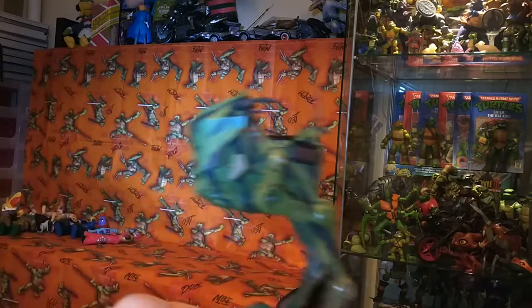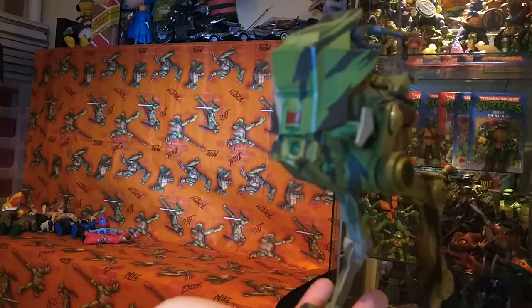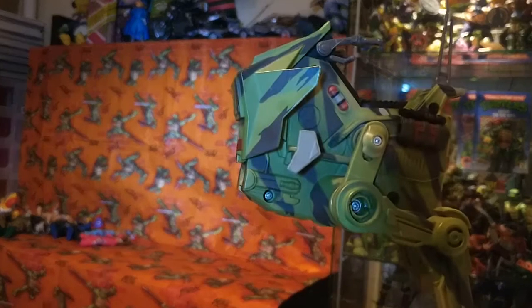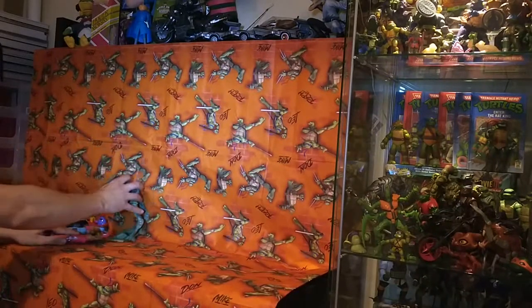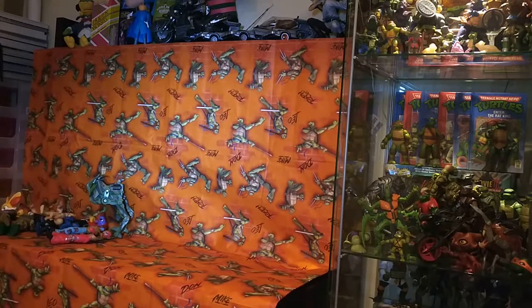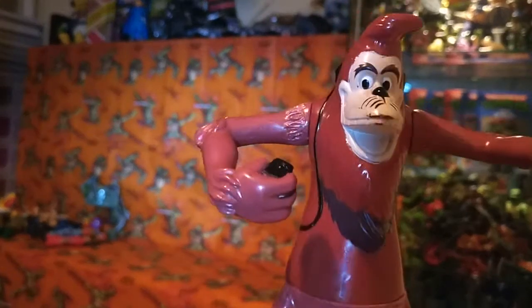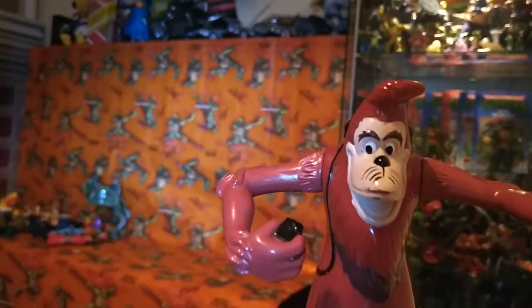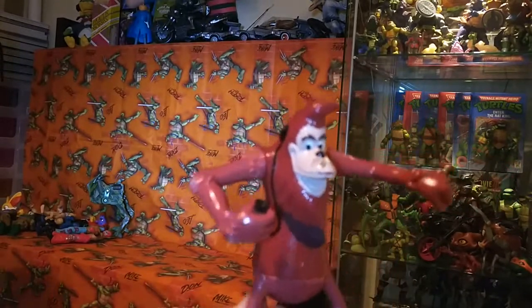I also got this electronic quality walker - it takes batteries but I haven't tried it yet so I'm not sure if it works. And this Disney monkey - I totally forgotten where he's from, I recognize him but can't remember what I've seen it from before.